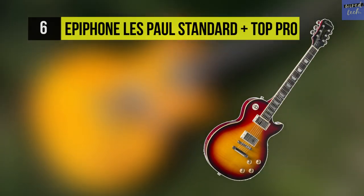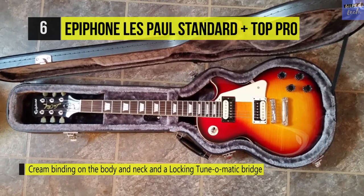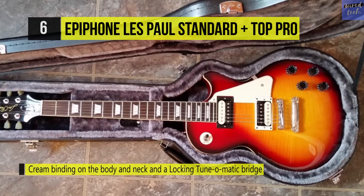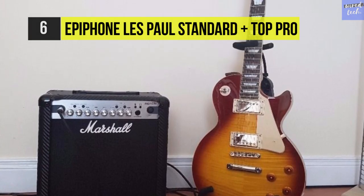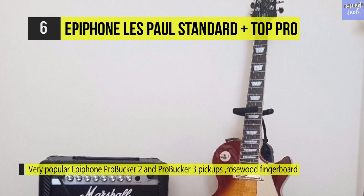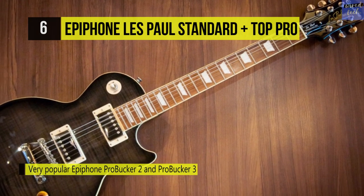The Epiphone Les Paul Standard Plus Top Pro delivers all the signature sound of a Gibson Les Paul at a fraction of the cost. The mahogany body provides superb resonance while the classic humbucker pickups offer loads of warmth. The mahogany neck with slim tapered profile and rosewood fretboard give you the familiar feel and fast action that Les Paul players love. Neck and body binding and trapezoid inlays produce the classic look seen on stages around the world for decades. The lock tone tune-o-matic bridge and stop bar tailpiece provide more sustain and make string changing much easier.